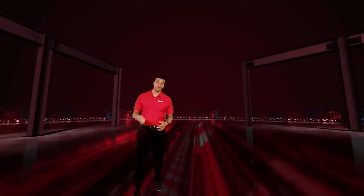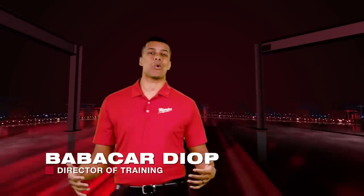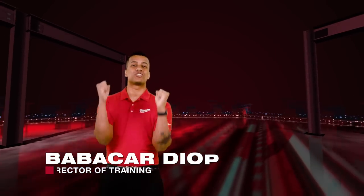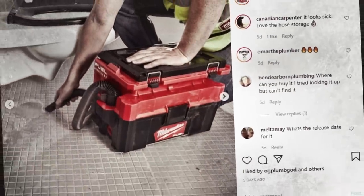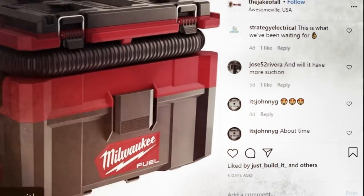Good evening and welcome to the second episode of the Milwaukee Pipeline. I'm Bob Bacar. Thank you very much for joining us. If you didn't get a chance to watch episode one yet, what are you waiting for? Our team is so amped up to see all of the excitement around Pipeline. The comments and photos continue to roll in. The buzz for those new impact wrenches has been crazy — it's going to be hard to wait for these guys to come out later this year. All of the Packout fans are going wild for that Packout vacuum. I'm guessing we're going to see some very clean job sites later this fall.